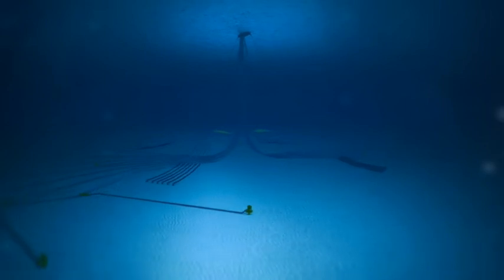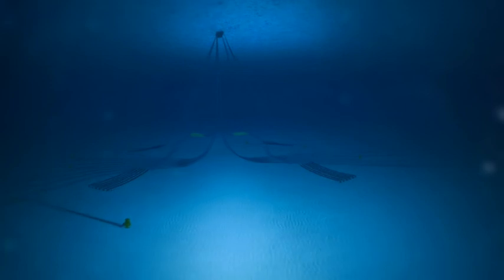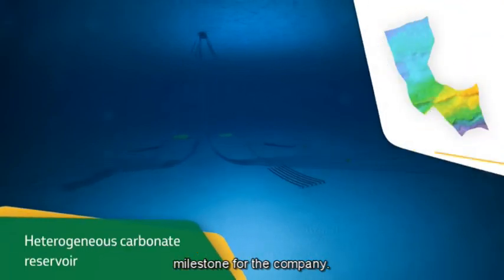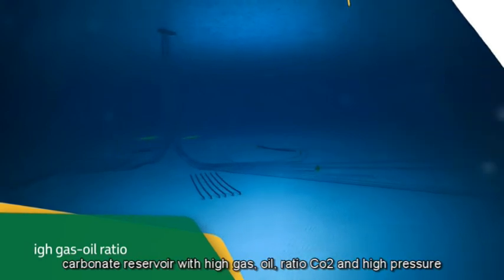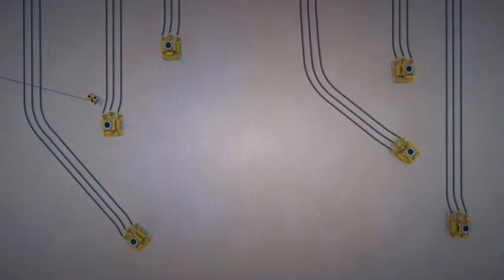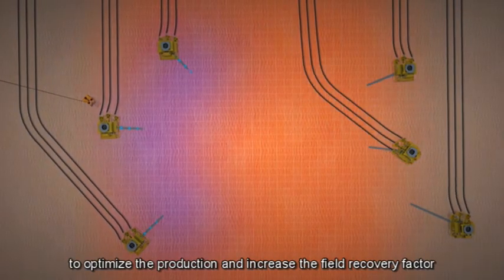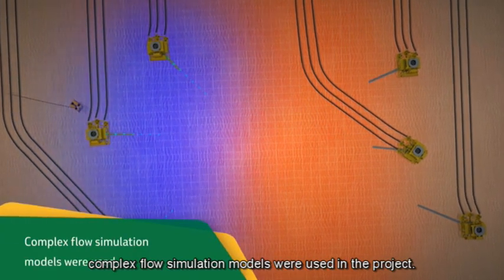The project to develop the field's production is also a technological milestone for the company. The Lula-Sul module has a heterogeneous carbonate reservoir, with high gas-oil ratio, CO2, and high pressure. To optimize production and increase the field recovery factor, complex flow simulation models were used in the project.